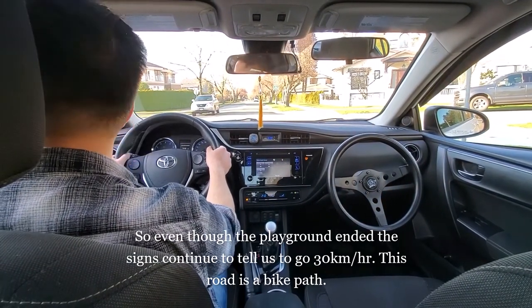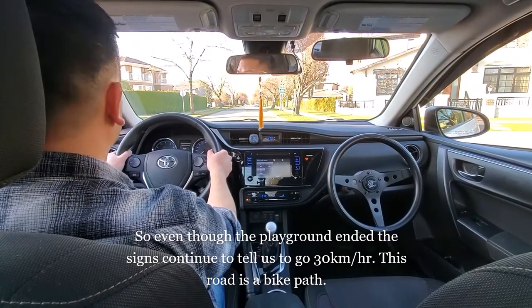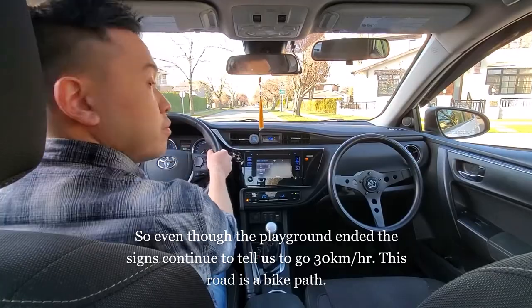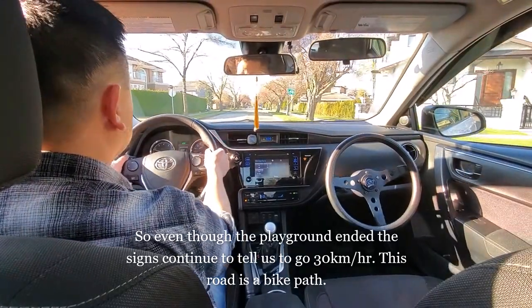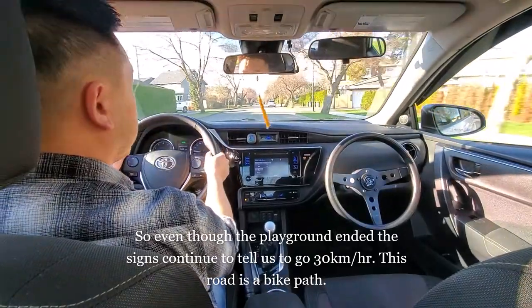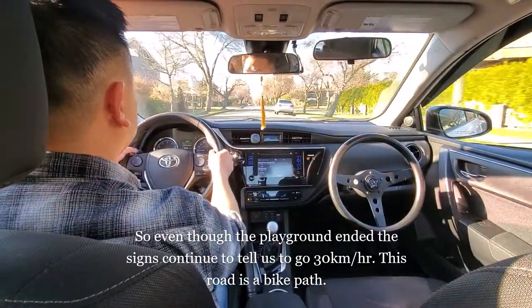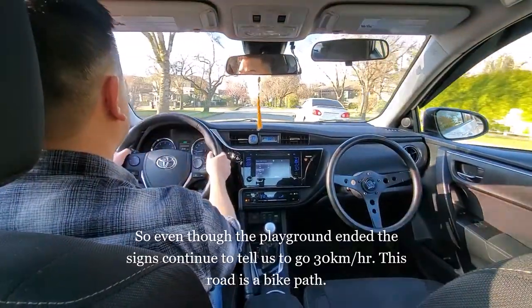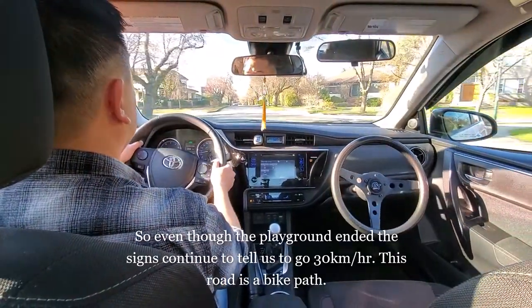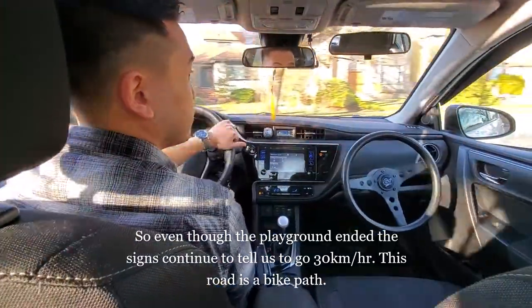We're approaching a two-way stop here — that was the first stop, that's the second stop — and when it was safe I proceeded. Then a right turn: that was my first shoulder check, my second shoulder check, and turn.